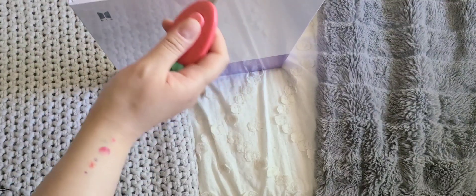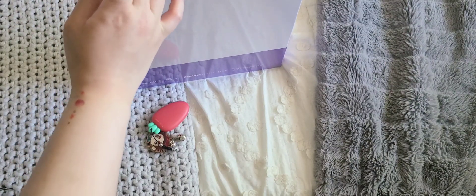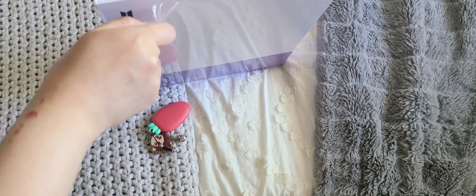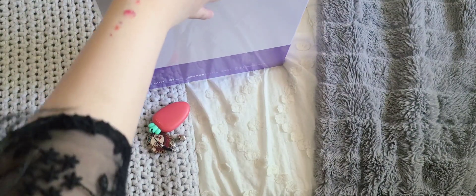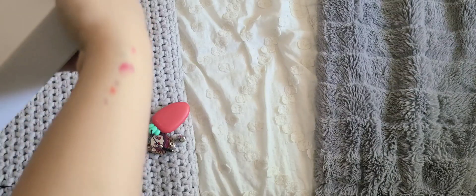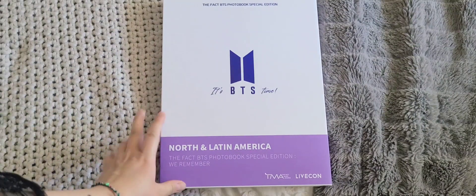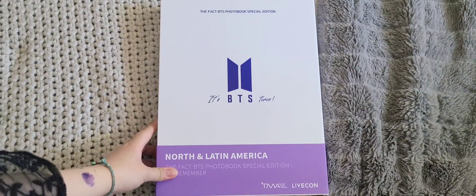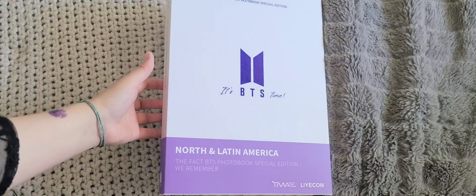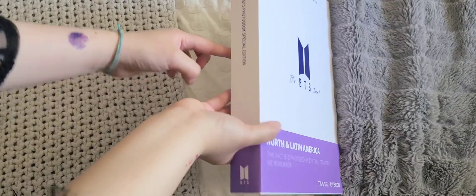By the way, happy Festa everyone! Did you guys have a chance to watch their live this morning? I just finished that a while ago and it was so fun — I really liked the intro part where they were kind of answering questions, short answers. Anyway, here it is. I just love that it's purple and this is like metallic right there.